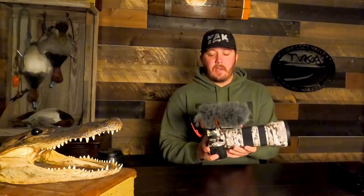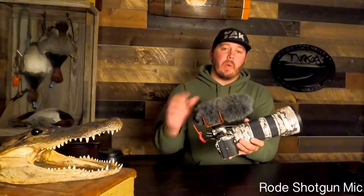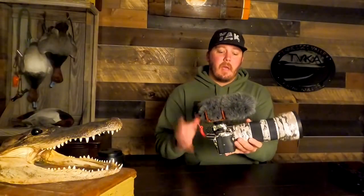You'll see on top here I have a Rode video mic — it's got the wind sock on it. You definitely want to have some kind of buffer there on those windy days, just so it doesn't blow your sound out.